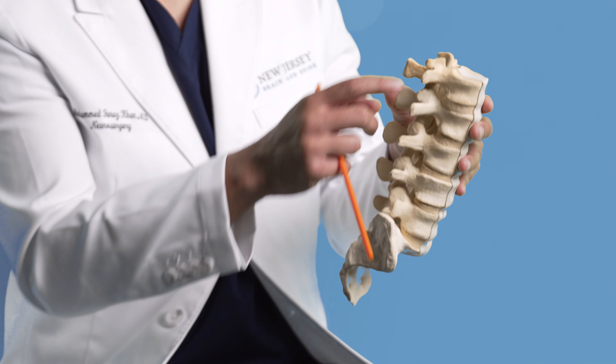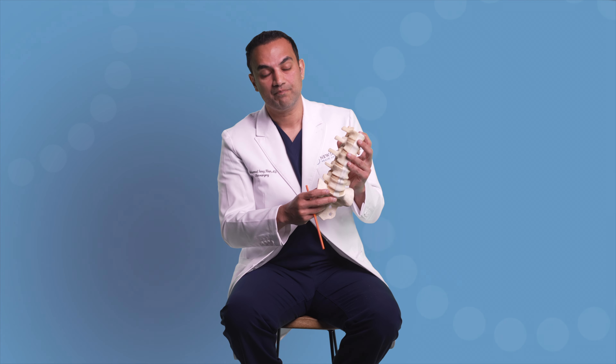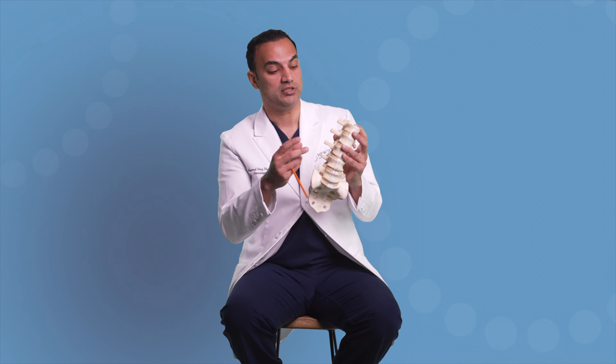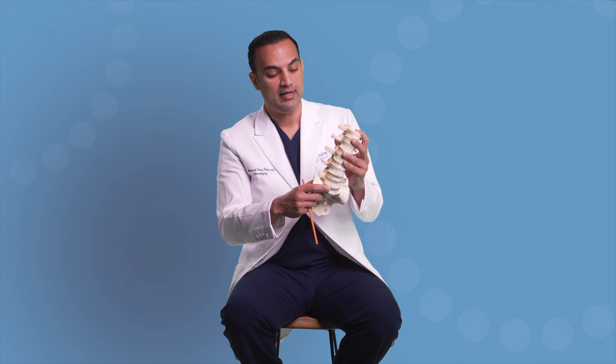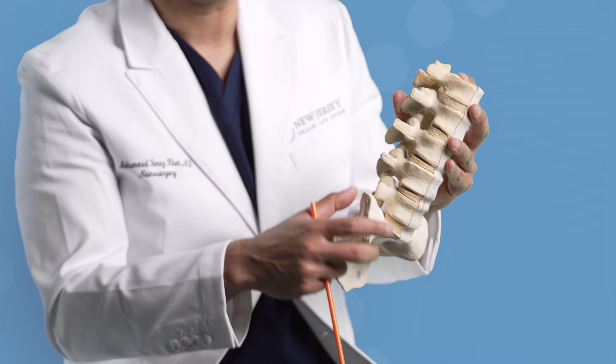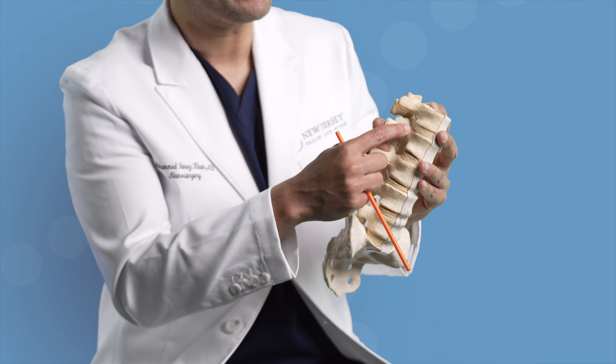Spinal stenosis is narrowing — narrowing of the normal paths and spaces in your spine. Bony spurs can develop, hypertrophy or overgrowth of ligament can occur, and bulges in the discs can occur. All these things combined can squeeze the nerves that are normally living in that area.